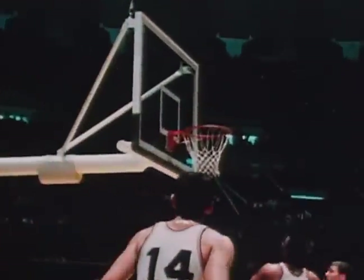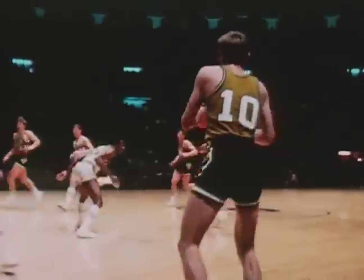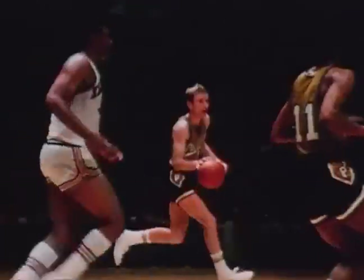In the backcourt, Purdue's Rick Mount — for the second year in a row — holds every Big Ten single game, season, and career scoring record. He did it with a phenomenal jump shot. As Mount explained: my jump shot comes from my wrist and my fingertips; this brings about a high arch and a softer touch when it hits the rim. The sharpest shooter in college basketball — Rick Mount.